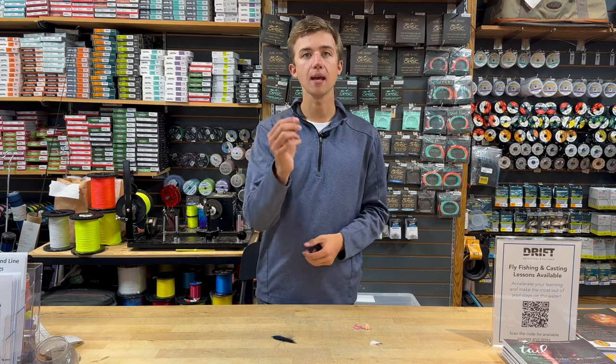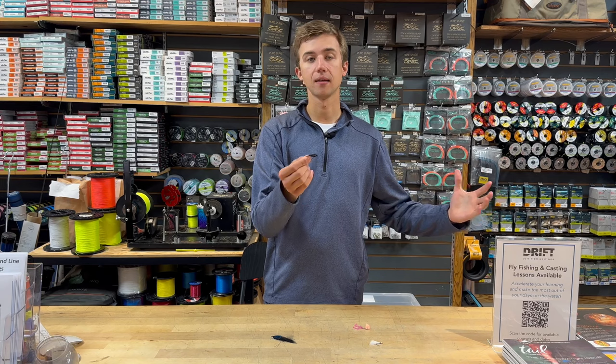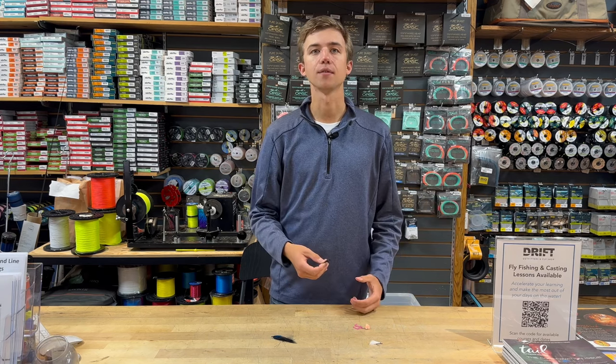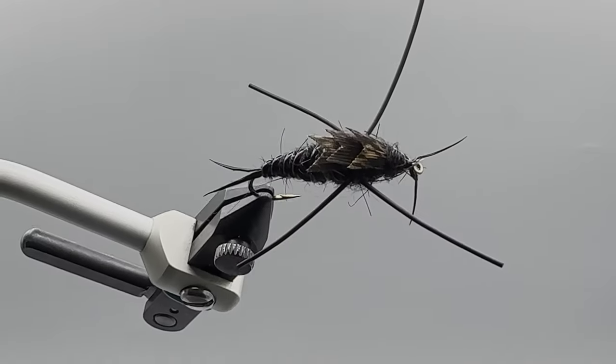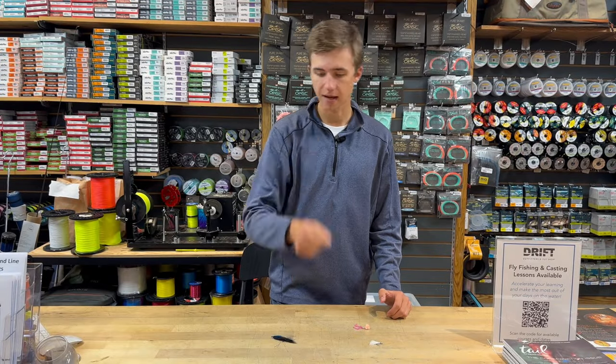Stone flies. When the eggs are less available to those fish — i.e. after the salmon are done spawning — those fish are going to see fewer eggs and start feeding more heavily on natural bug life. Stone flies like the Kauffman stone are really good, and also offer a nice big profile in dirty water. Must have.